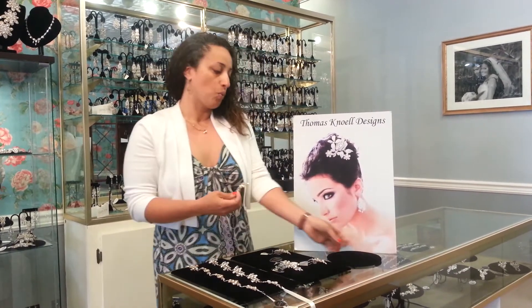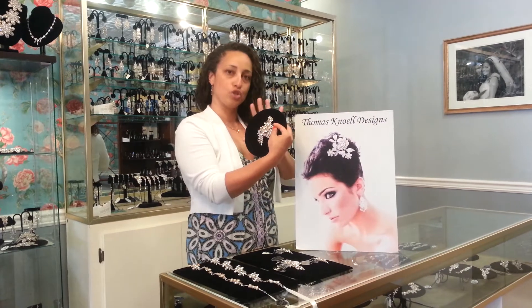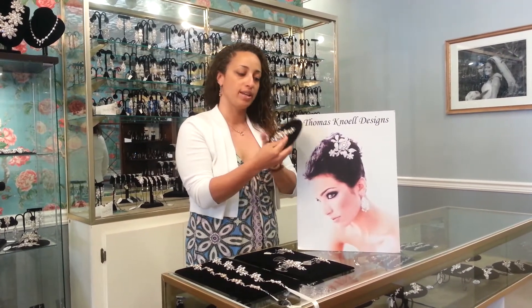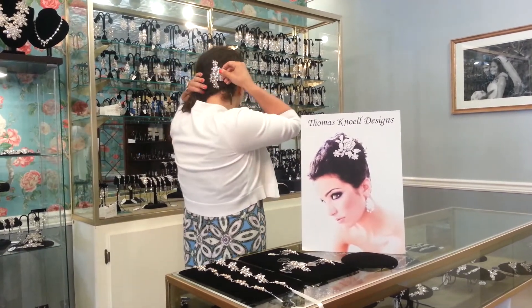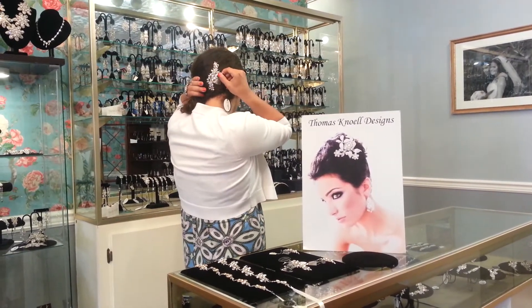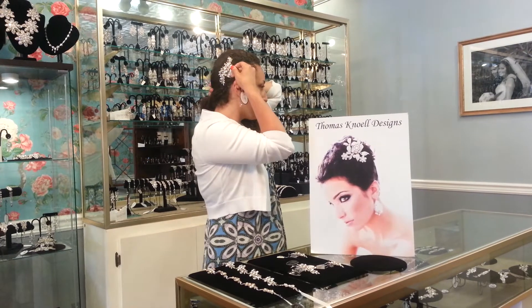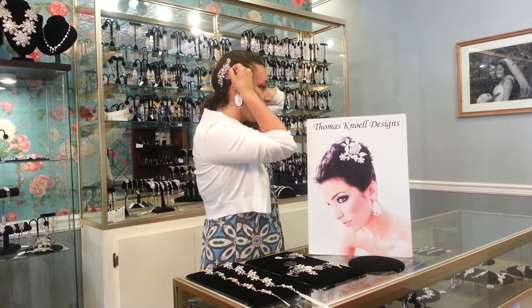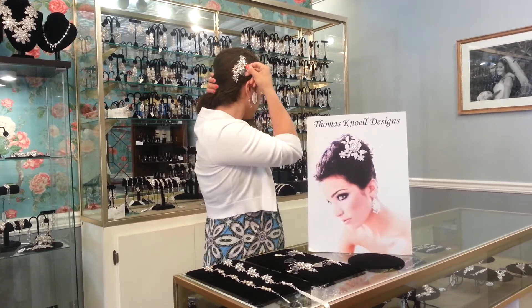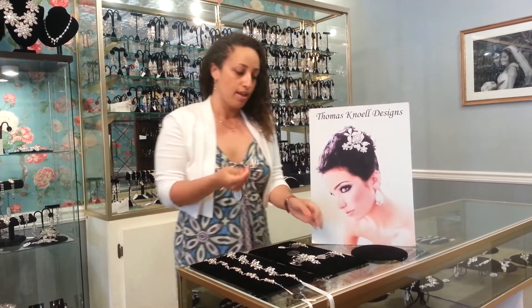Moving up from that, we have our snapdragon comb. What I love about the snapdragon comb is that it has movement to it — it's not a straight piece, it has a really nice flow to it. This particular piece looks really beautiful worn in the back for an interesting, unexpected look. It can also be worn on the side, which would look really gorgeous in all of those profile shots — kissing the groom, cutting the cake. These are those special portraits that are going to look really beautiful in your wedding album.